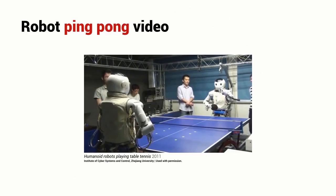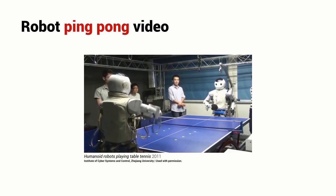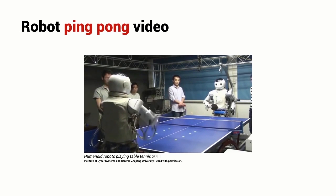Here we see a pair of humanoid robots out of a Chinese university playing ping-pong with each other. Apparently, they're able to do rallies that last up to 176 strokes. We see some quite competent behavior in these humanoid robots — the ability to walk, and the ability to use hand-eye control to perform a complex task like ping-pong.